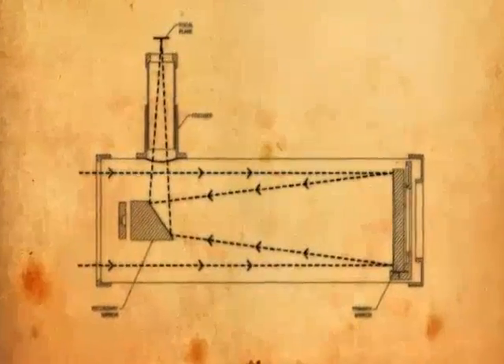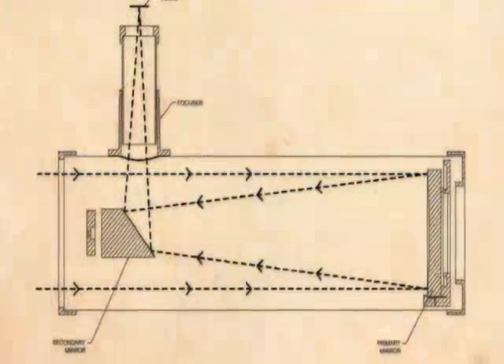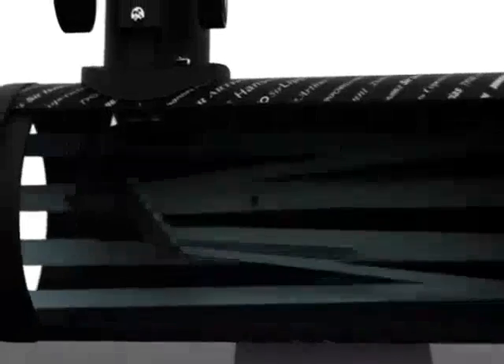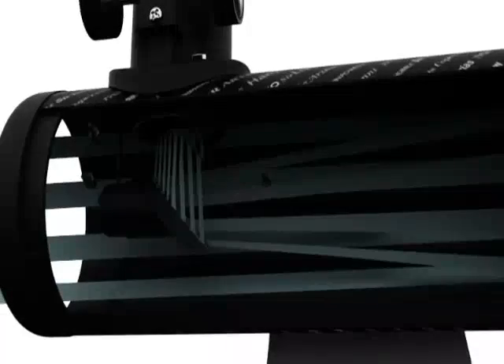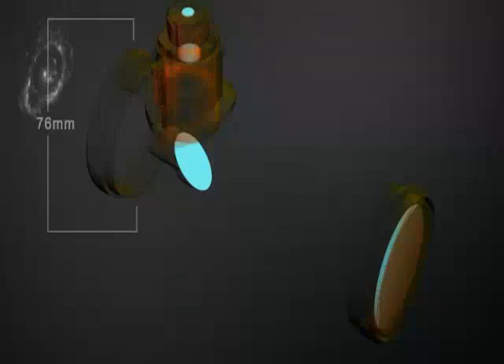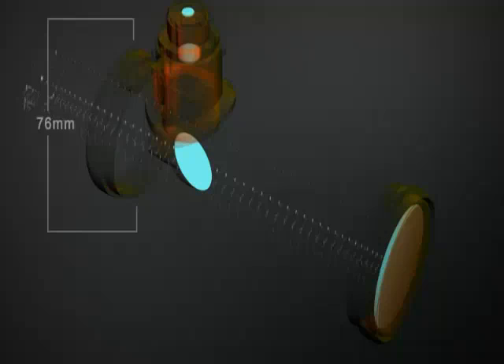Celestron's First Scope is a Dobsonian-style reflector telescope. Reflector telescopes use a combination of curved mirrors instead of lenses to reflect light and form an image. Its 76 millimeter, or 3 inch, diameter aperture allows the First Scope to capture plenty of light to resolve even faint deep sky objects.